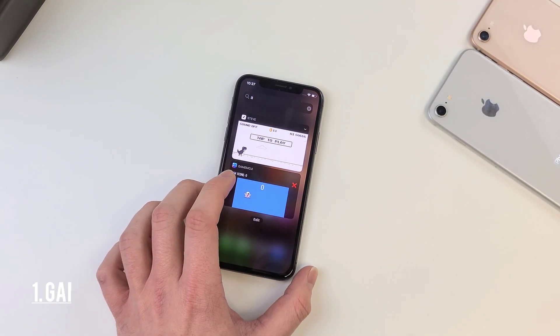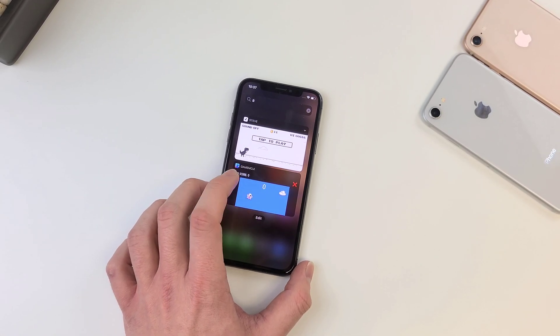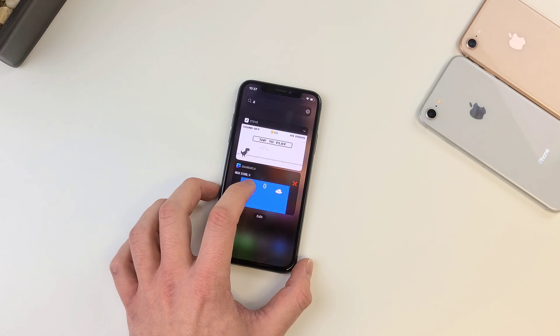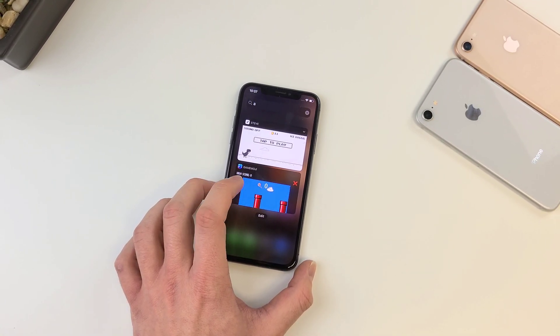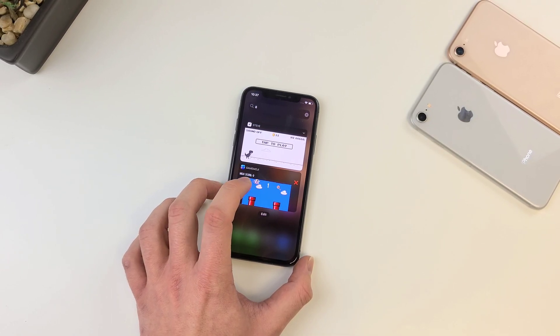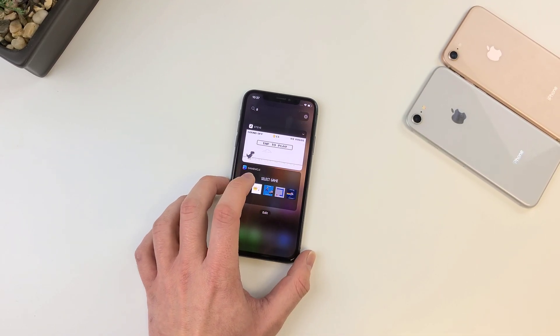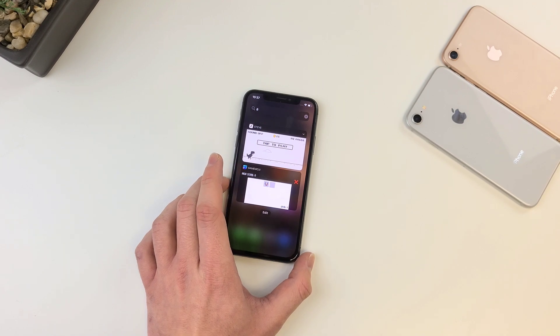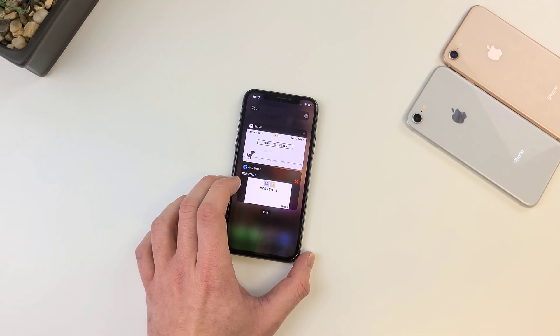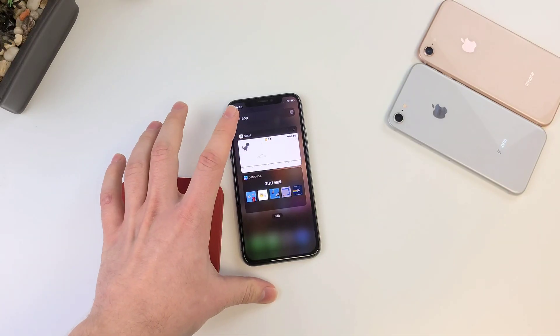At number one, we have GameMoji. This widget goes hand in hand with Steve. It comes with two mini games, and more if you'd like to buy the premium. The first is a flappy bird-like game — I suck at it because of how little screen you're dealing with. It's kind of hard but definitely fun, and the fact that it's challenging makes it even better. It also comes with a memory game: it shows you two emojis and you have to remember them, and it gets harder from there.